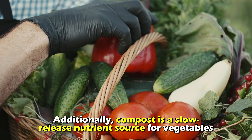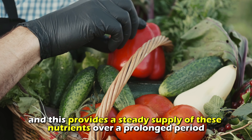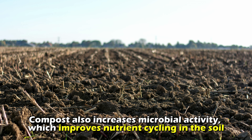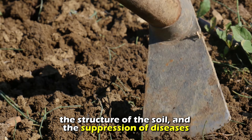Additionally, compost is a slow-release nutrient source for vegetables and this provides a steady supply of these nutrients over a prolonged period. Compost also increases microbial activity, which improves nutrient cycling in the soil, the structure of the soil, and the suppression of diseases.